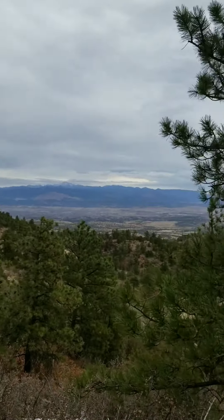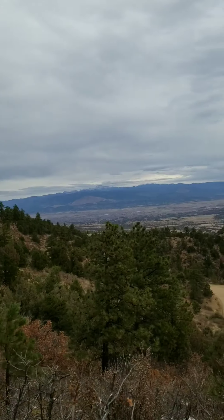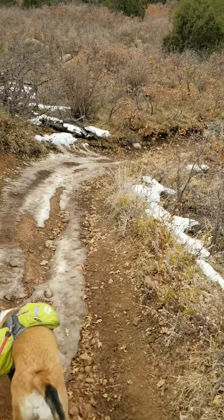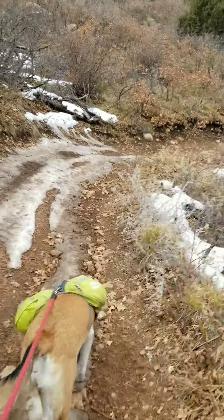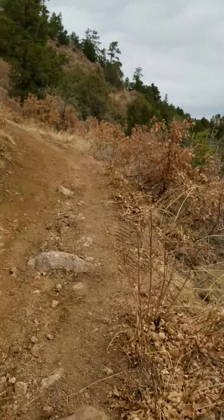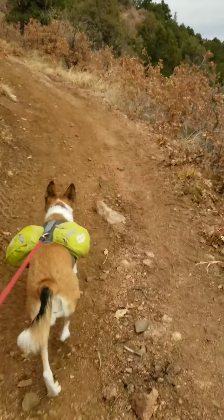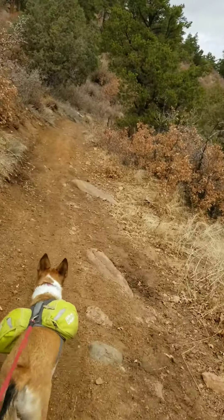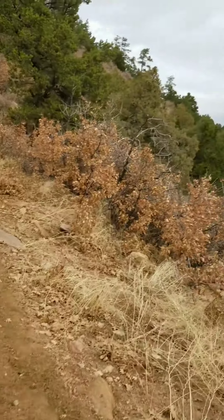The trail doesn't start out too bad at all. Incline's not bad. Got a little bit of ice on the trail. I did read this trail gets visited by a lot of ATVs, so there's a lot of deep ruts in the trail, so it can become a muddy mess, which is a possibility for today.